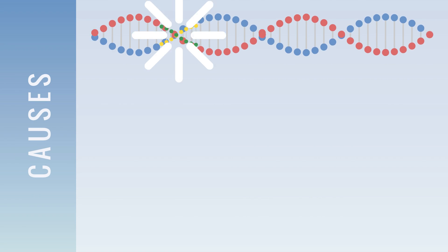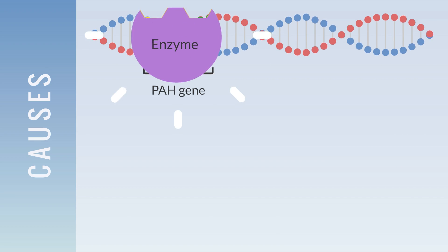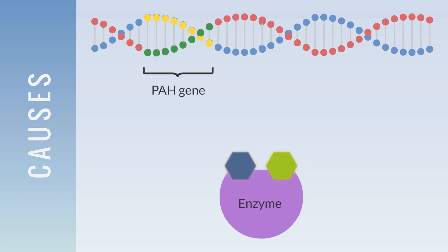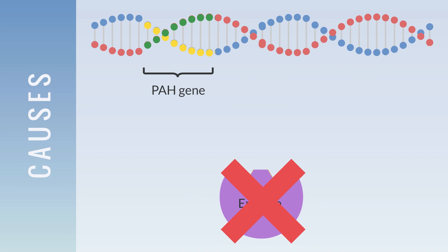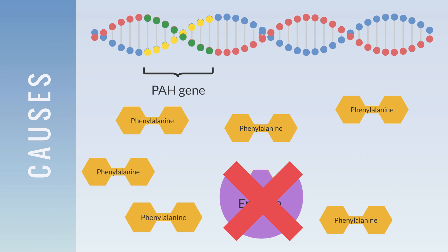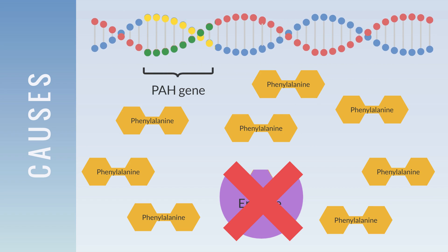Phenylketonuria is caused by a mutation on the PAH gene. The PAH gene is responsible for producing an enzyme that breaks down nutrients, such as an amino acid called phenylalanine, from foods into other important compounds needed for proper growth and development. Without that enzyme to process phenylalanine, toxic levels of those amino acids can build up. Nerve cells in the brain are particularly sensitive to phenylalanine levels, and brain damage can occur if excessive amounts accumulate.